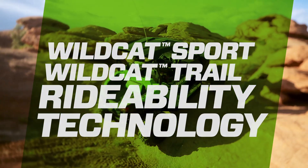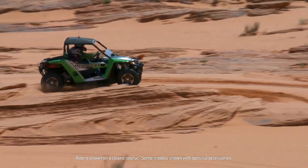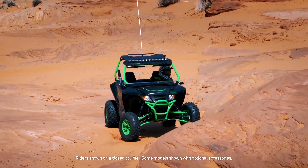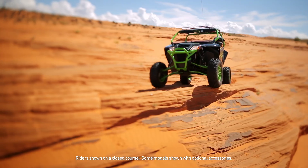Creating the ultimate off-road ride means building vehicles where the systems all work together to tackle all types of terrain. At Arctic Cat, this is what we call rideability — and it's this built-in rideability that makes the Wildcat Trail and Wildcat Sport such amazingly capable off-road machines.